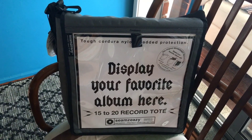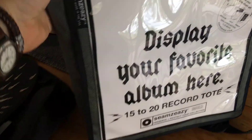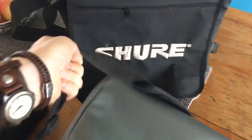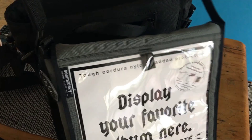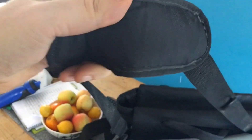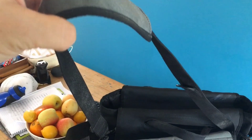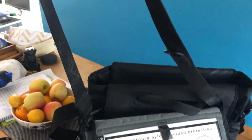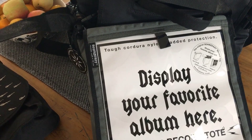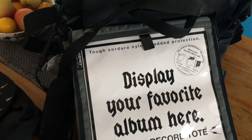I used to use that bag quite a lot until I discovered this one — the Seams Easy Record Tote. This is my new standard tote. A couple of things I really like about it: first off, it's got a padded strap, so it's a little bit nicer on your shoulder if you're carrying it around. It distributes the weight quite nicely. It holds about 15 to 20 records, whereas the other tote holds maybe half that, so I can stuff a few more records in there.